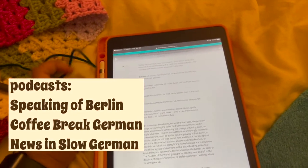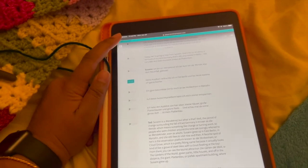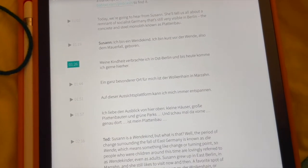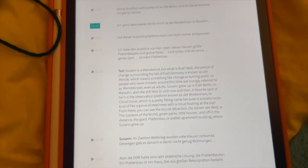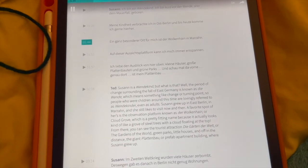So I'll play you some of it. This one's basically about Susanne, who grew up in East Berlin. Und bis heute komme ich gerne hierher. Ein ganz besonderer Ort für mich ist der Wolkenhain in Marzahn.